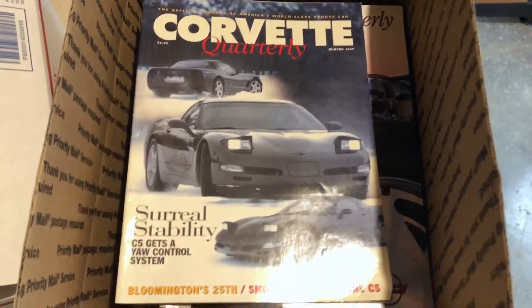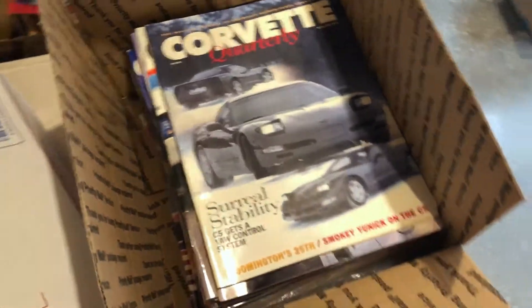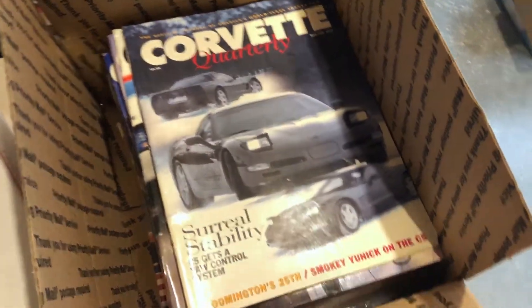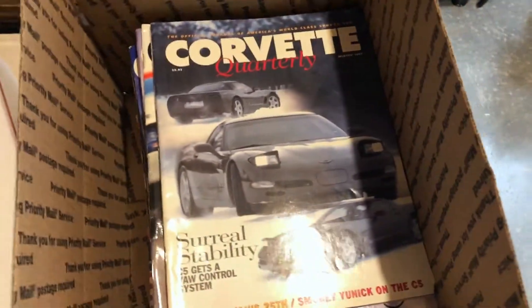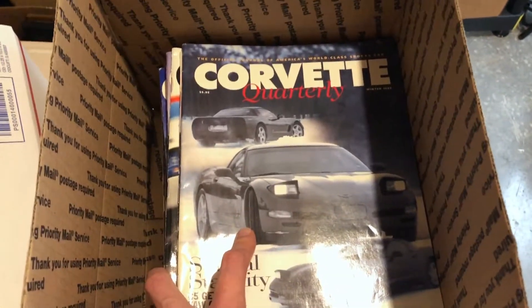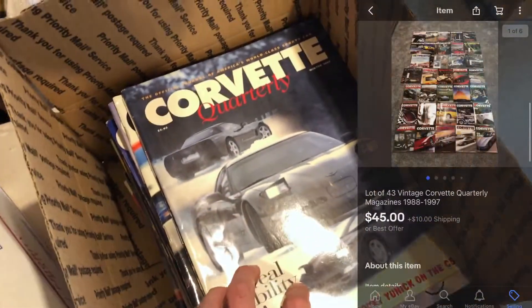The first item I had to pull down separately without the camera on just because of the sheer weight of this box. This has 43 vintage Corvette Quarterly magazines ranging in years from 1988 to 1997. I got this out of that Corvette lot of stuff that I bought for $360, and I sold all these for $45 plus shipping.